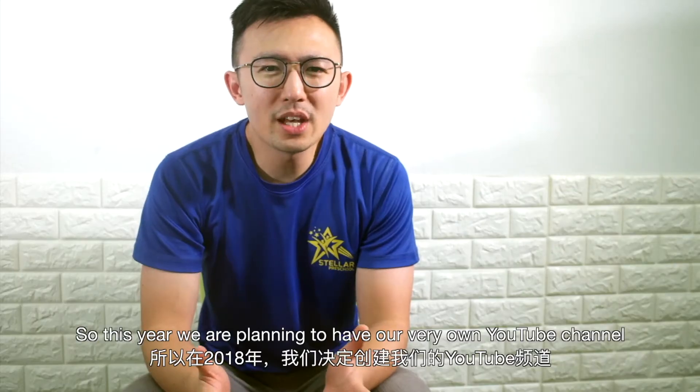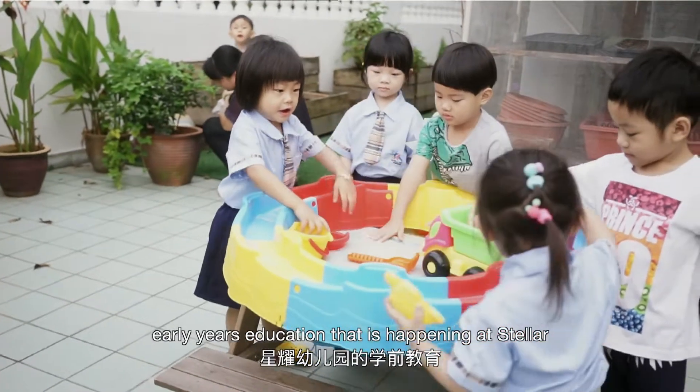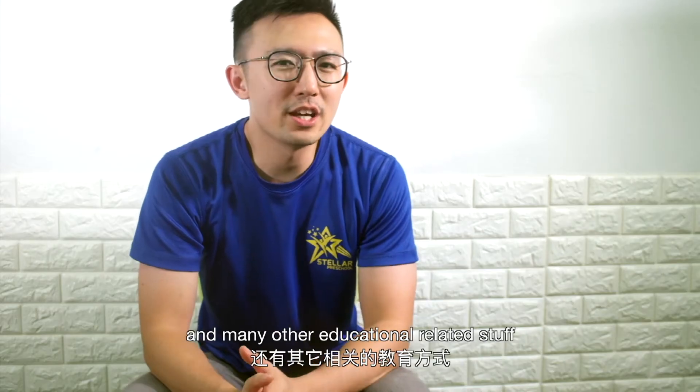So this year, we are planning to have our very own YouTube channel to share with you about the earliest education that is happening at Stellar — in terms of science, phonics, how to prepare healthy food, and many other educational related topics.